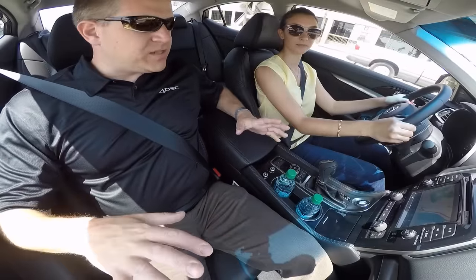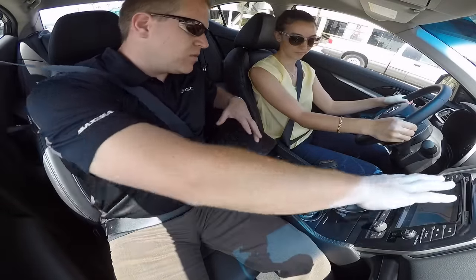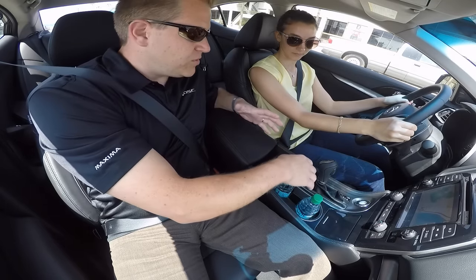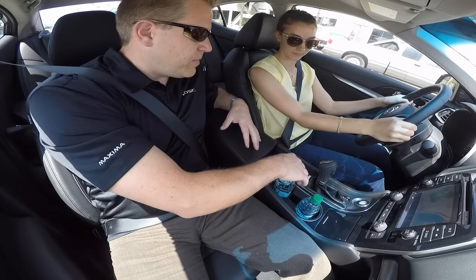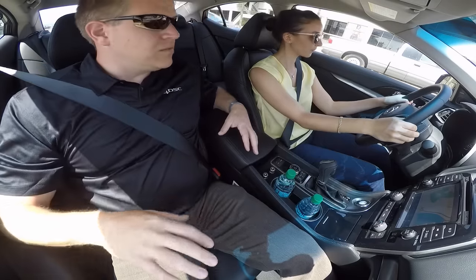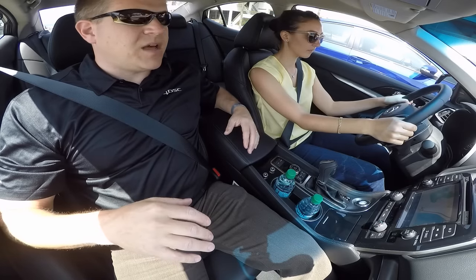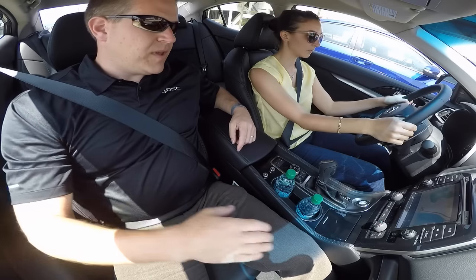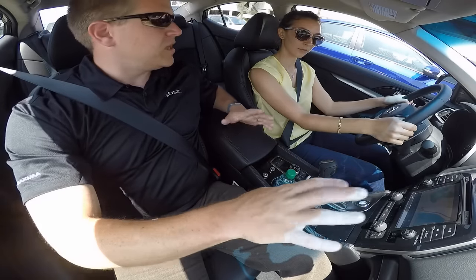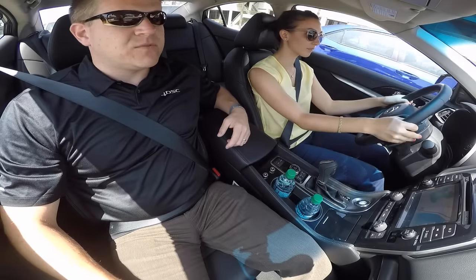There's a lot of redundancy for how you control the navigation screen — you can use the touch screen, the drive commander, steering wheel controls, or voice controls. That's four ways to access things in the car. HVAC controls are kept separate from the touch screen to avoid confusion, since integrating everything into the touch screen tends to be more confusing for customers.